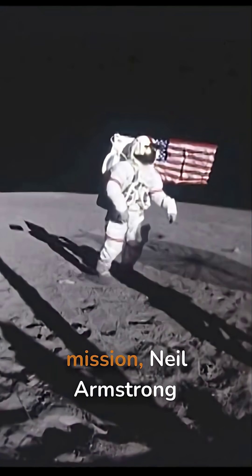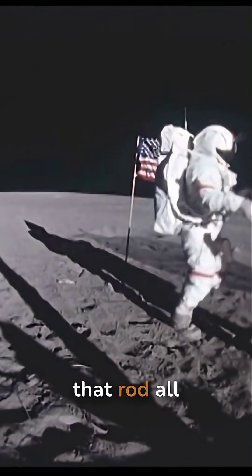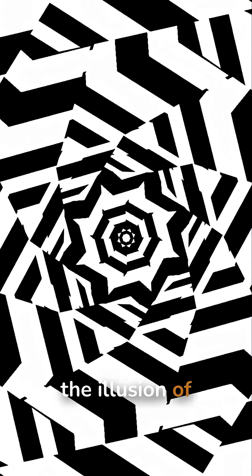During the Apollo 11 mission, Neil Armstrong and Buzz Aldrin had trouble extending that rod all the way, which made the fabric bunch up. Those wrinkles are what you see in the photos, giving the illusion of movement.